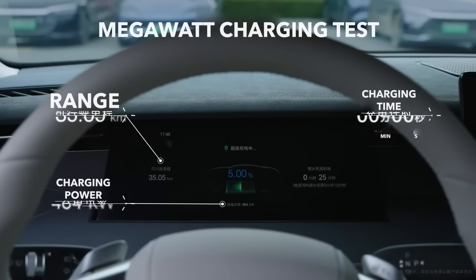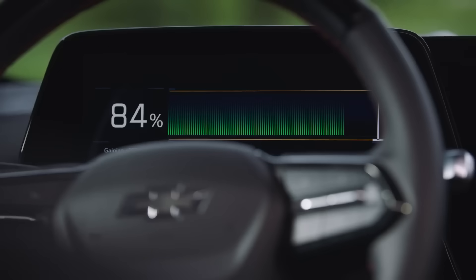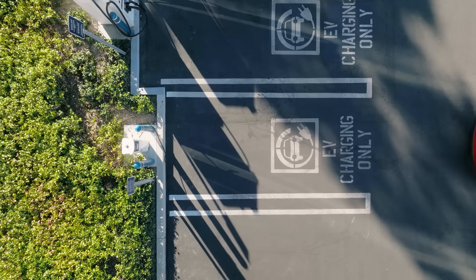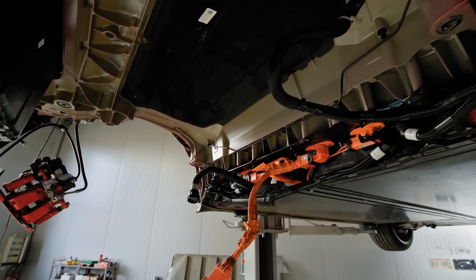The simple fix is to avoid letting your battery sit near zero. For everyday use, try to keep it in the healthy zone between 20% and 80%. This gives you plenty of range for normal trips while protecting your battery from long-term damage. It might seem like a small change of habit, but it can save you years of battery life and thousands of dollars.